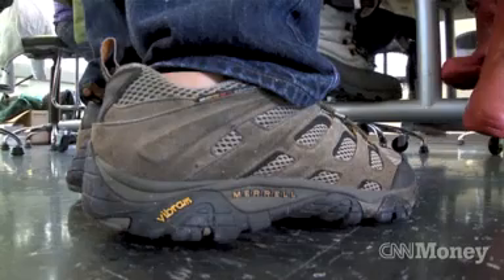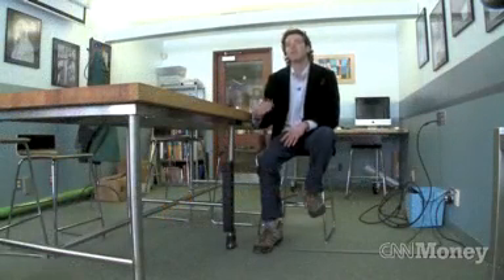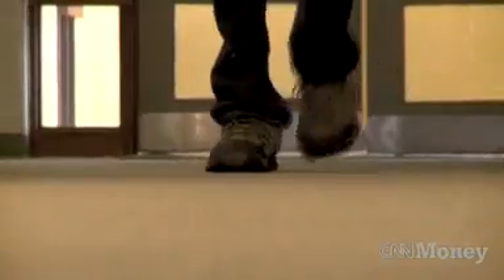I truly feel like by wearing something like this, I'm going to have less problems as I get older with my back, with my hip, with all these other things that might happen. You're taking something that people perceive as a handicap — that you're disabled — and in a way now, you're turning that on its head. It's like you are enabled.